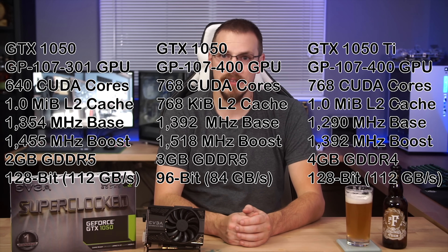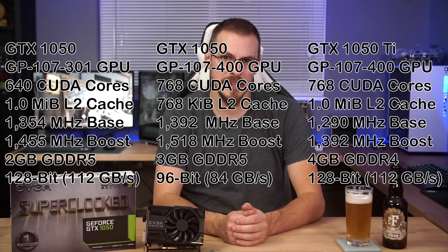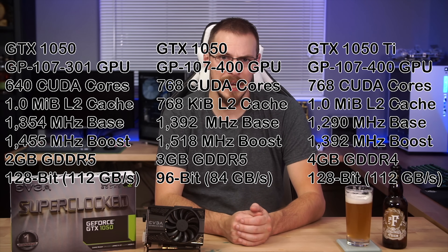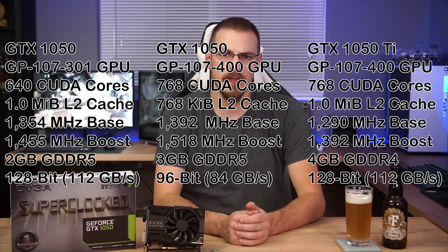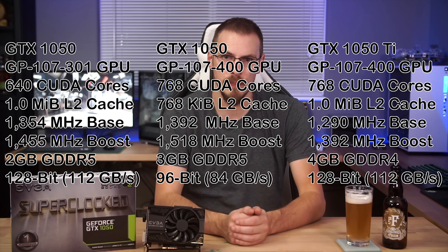So what makes the 1050 3GB model different than its brethren? It has the same 75W TDP as the other two cards, but shares the GP107-400 chip and 768 CUDA cores with the 1050 Ti. The 1050 3GB also boasts the fastest clock speeds of the bunch at 1392 and 1518MHz under GPU boost, although all three of these cards ran well into the high 1800MHz range out of the box.